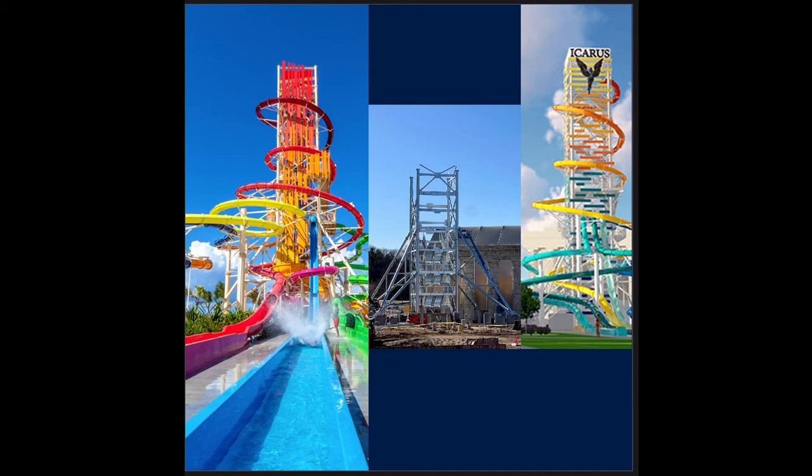Just wanted to show something real fast. This is Daredevil Peak on the left, at Perfect Day at Coco Cay in the Bahamas — it is the current tallest water slide in North America. Rise of Icarus is a near clone, so you can see that this level right here is just about in line here, where the shorter speed slides will come out of the tower.